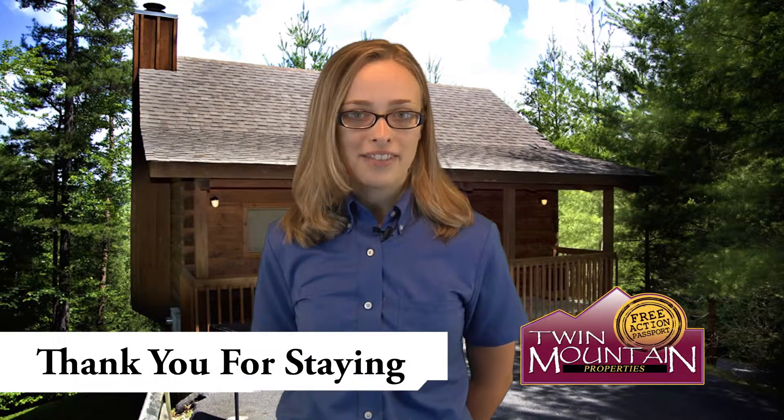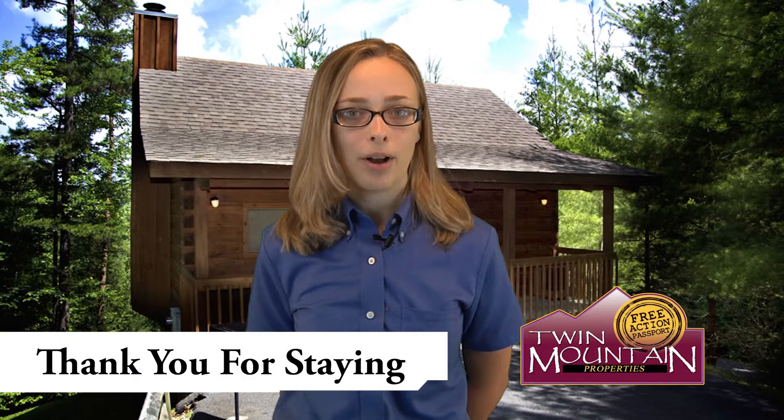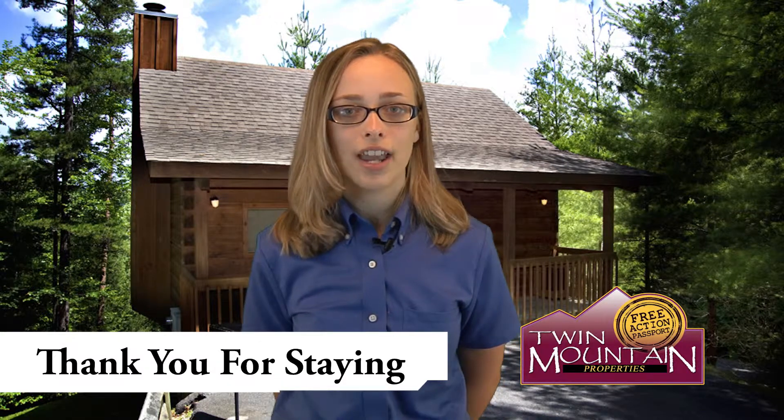It's our gift to you in a way of saying thank you for staying at Twin Mountain Properties. We hope you enjoy your vacation, and remember, at Twin Mountain Properties we care about our guests.